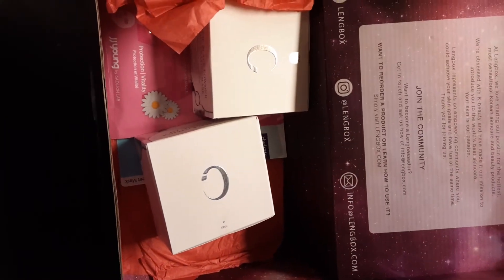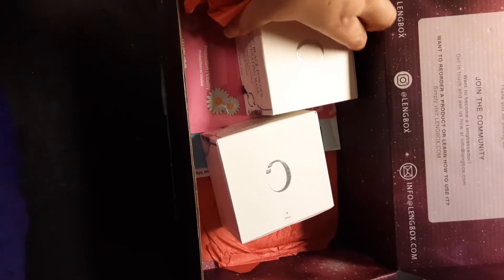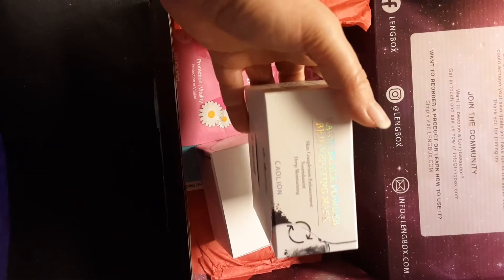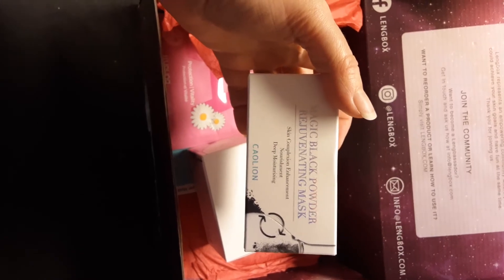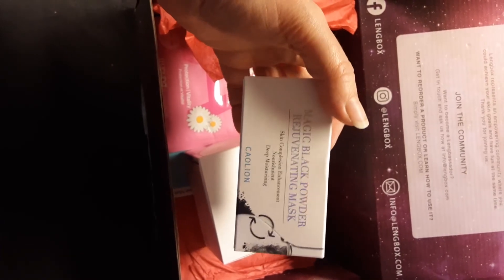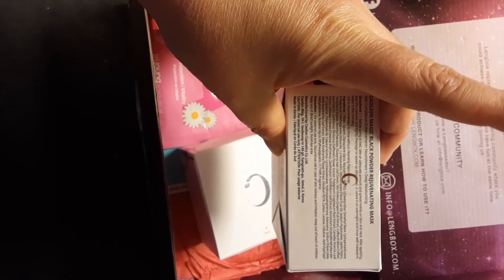The next thing I see here is the Magic Black Powder Rejuvenating Mask — for deep moisturizing and nourishment. I'll say I haven't even heard of this brand before on YesStyle or Stylevana, but they'll definitely be worth checking out.